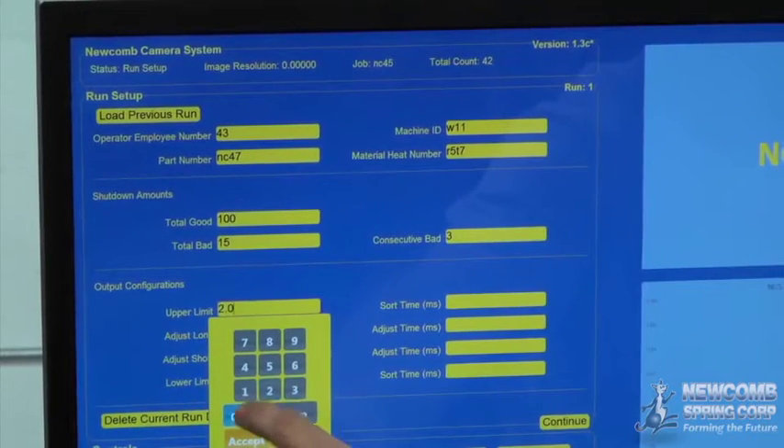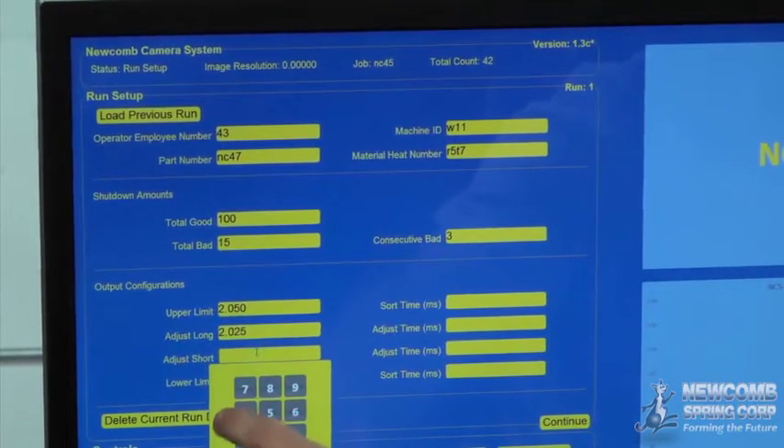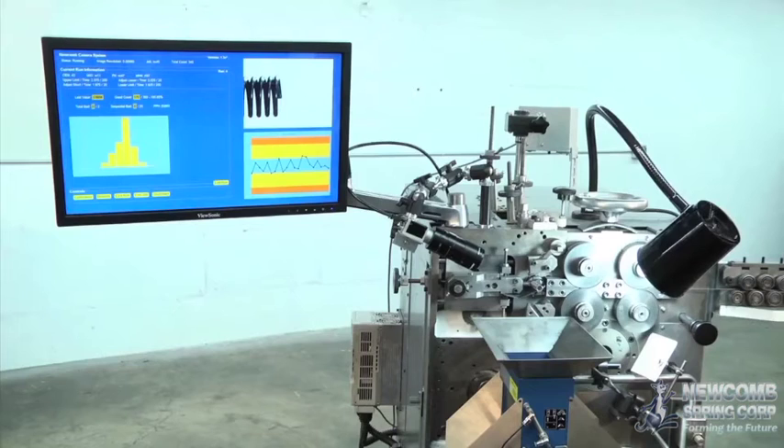During the final step of system setup, adjustment configurations are entered. System setup values reflect dimensions for parts before heat treatment, though our experienced engineers and technicians account for all secondary processes, including grinding, when configuring production. When all order details have been entered, the Newcomb camera system is ready for production.